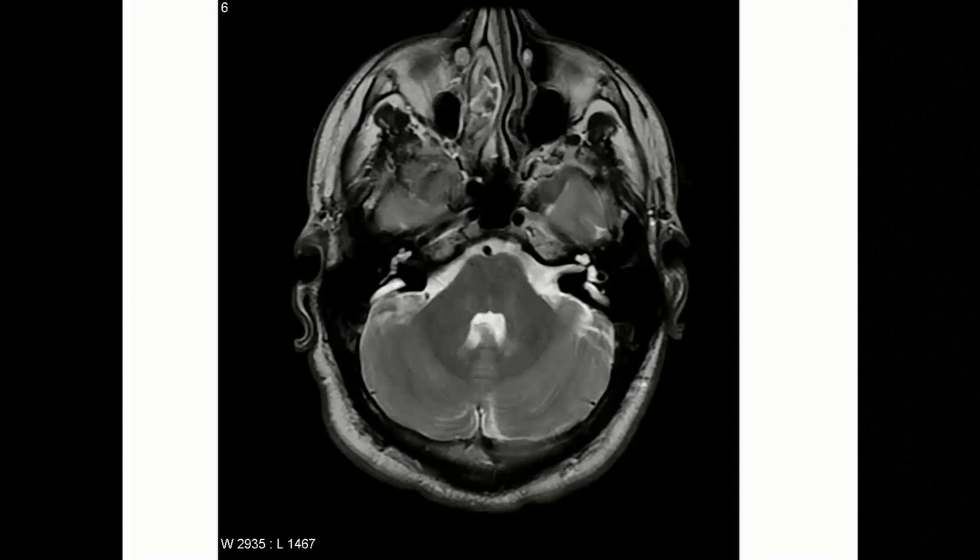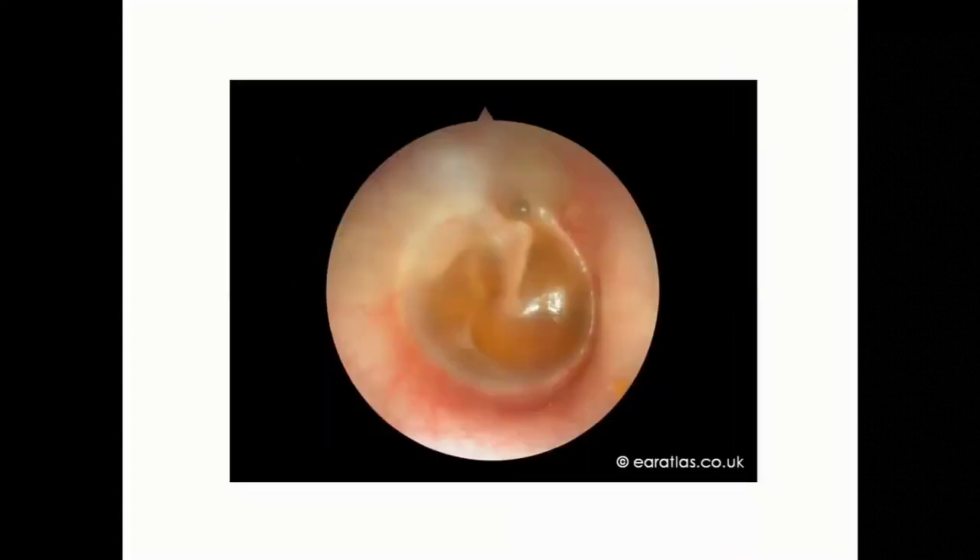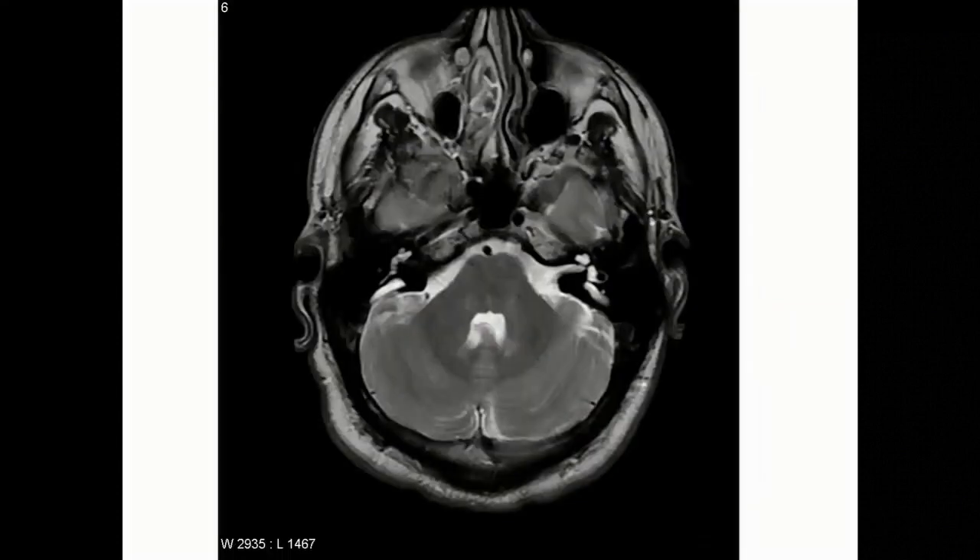On preoperative imaging — that scan shows an enlarged vestibular aqueduct. One thing to add: if the MRI is normal, you're home and dry and don't need a CT scan for surgical planning. But if the MRI is abnormal, then the CT scan is really useful. It gives more information about the inner ear, particularly in cases of hypoplastic or small cochlear nerves, which can be hard to see in a small internal auditory meatus. With CT you can measure the size of the cochlear canal, which is a useful surrogate marker for whether a nerve is present. Generally if there's a good cochlear canal, the nerve will be okay.